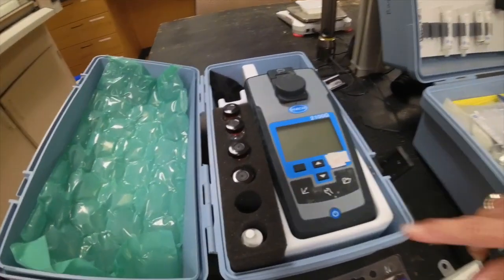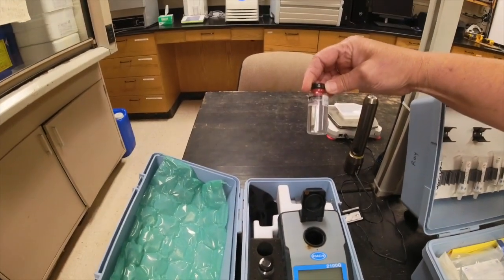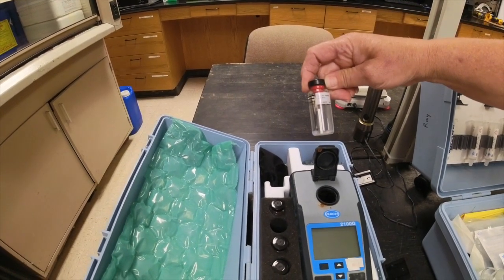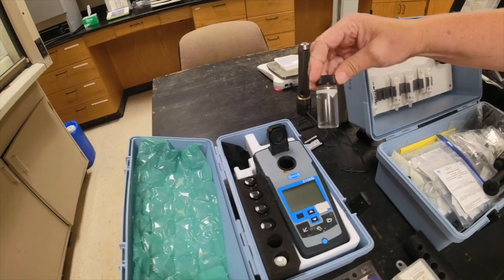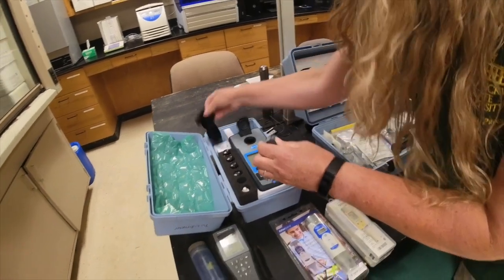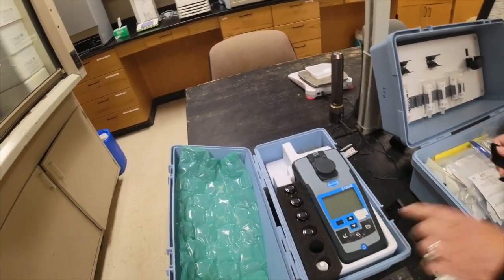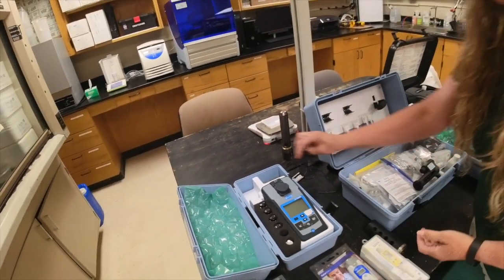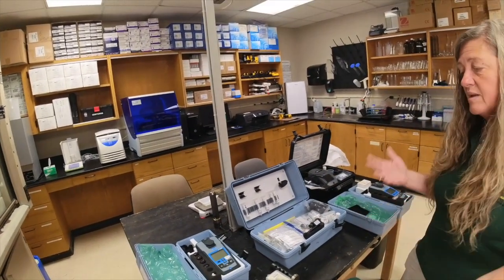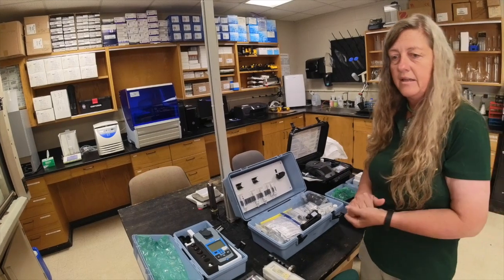Another piece of equipment we use regularly is the turbidometer. Turbidity is the ability of light to penetrate a water column. The turbidometer comes with a variety of calibration standards. You collect your water sample into a sample vial, wipe it clean with a cloth to remove fingerprints — since it reads by light — place it in the device, hit read, and it gives you the turbidity value. We check turbidity at least weekly during trials because we monitor solids levels in our biofloc systems — we want a certain amount of solids, but not too much.